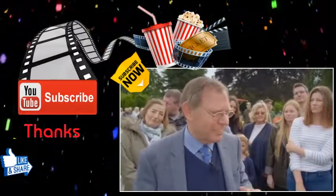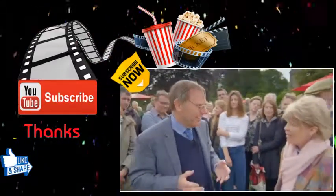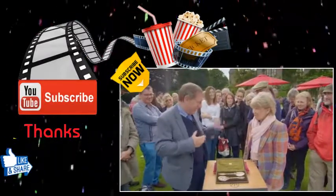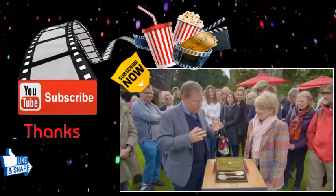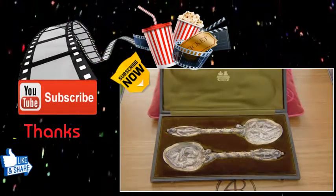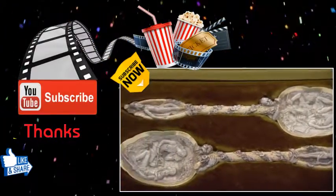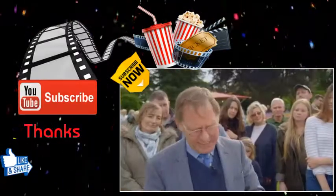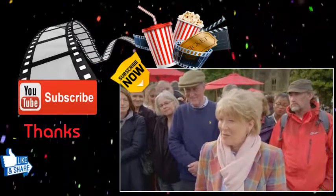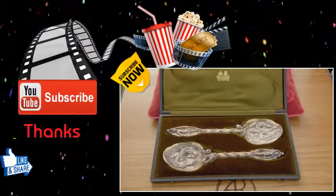I don't think the CC mark is in any of the books on silver, so I can't actually tell you who made them. Most Victorian decorative spoons are worth probably at most about £150 for a pair, but these are so good I'm going to stick my neck out and say I think they're worth at least £1,000. That's lovely — thank you very much. I would love to walk off with them now. No chance!